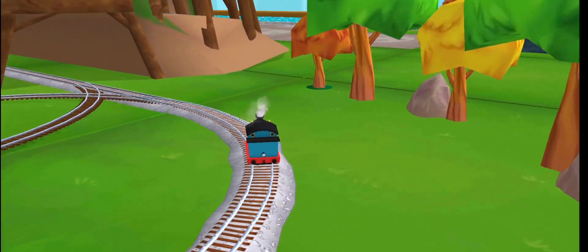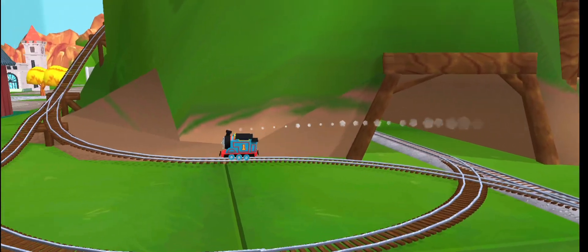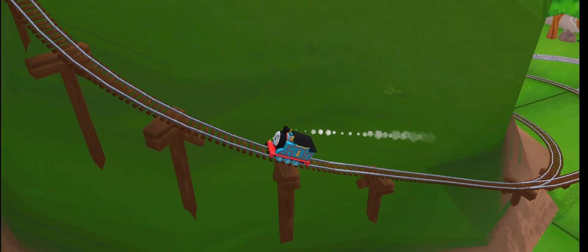The boldest of engines will try Cannonball Curve. You can help us steer through the sharp curves.